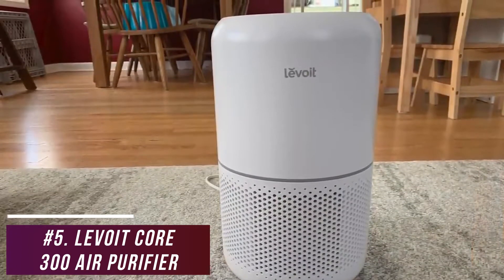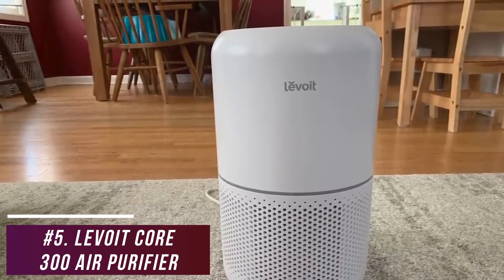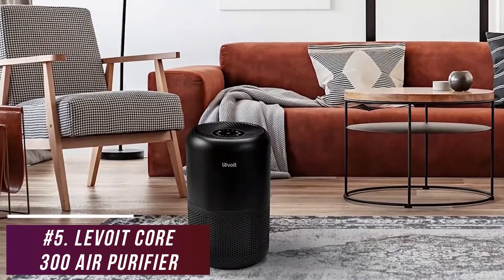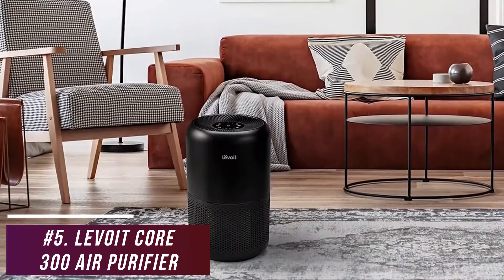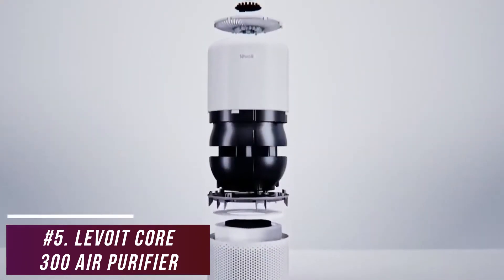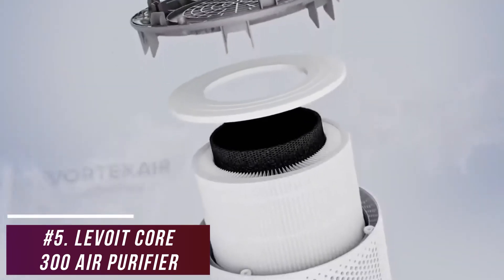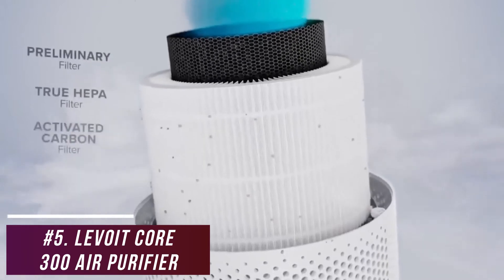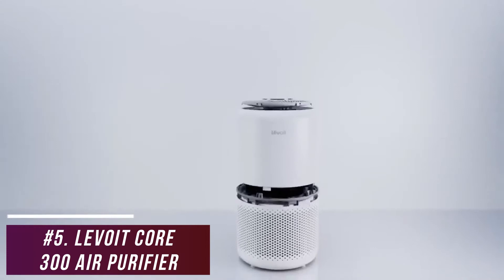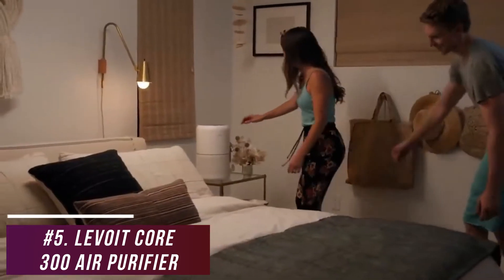Unfortunately, it lacks a UVC sanitizing feature, but it comes with several safety certifications and doesn't produce potentially harmful ozone. It has an Energy Star certification to guarantee efficiency, a convenient auto-off timer, and a generous 5-year limited warranty. It utilizes an advanced three-stage filtration system featuring a pre-filter to capture larger airborne particles, an H13 true HEPA filter that removes up to 99.97% of minuscule irritants, and an activated carbon filter for household odors. The filters need to be replaced around every three months, which is somewhat frequent.